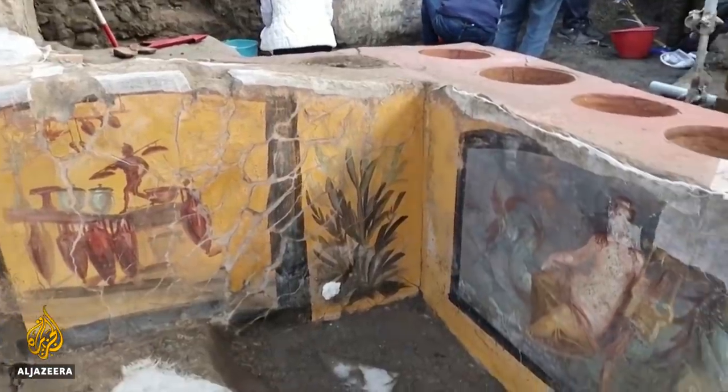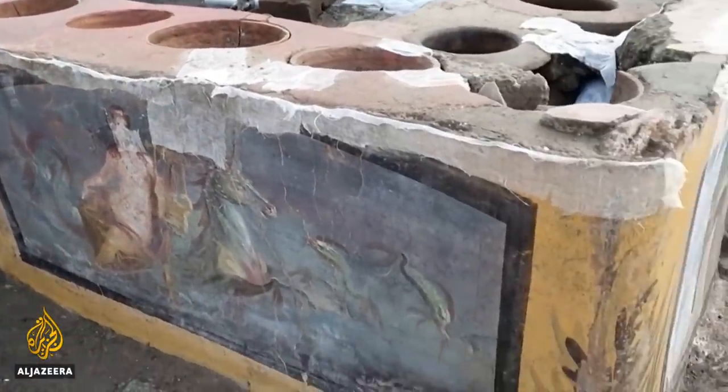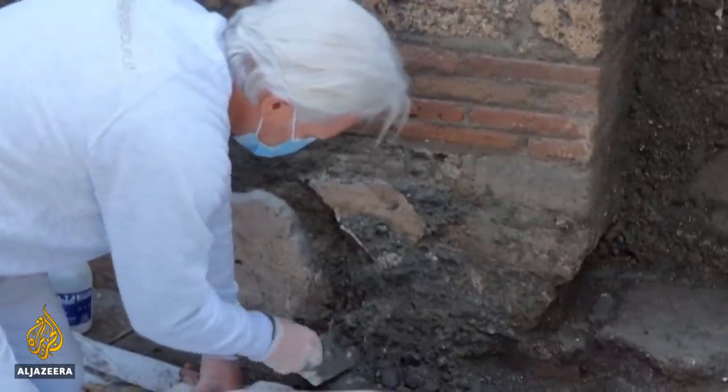Pompeii was buried by a volcanic eruption in 79 AD near present-day Naples. The city is now a source of archaeological history and treasures, and an example of what life was like back then.